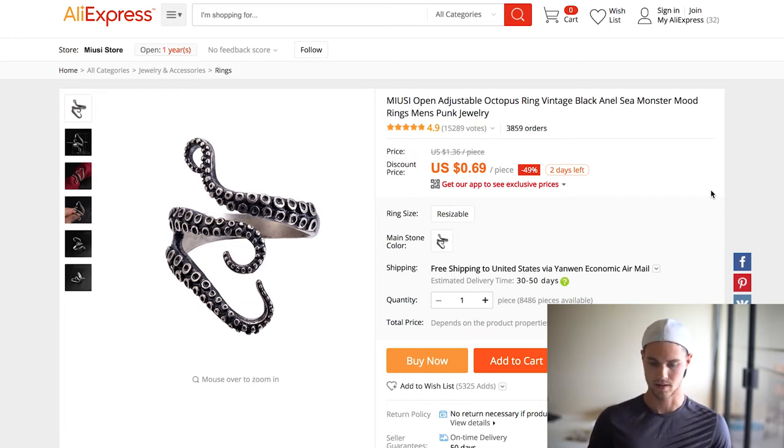The next one is really interesting because I sold this myself during Halloween and it did pretty well. It's this octopus ring, which is kind of weird in my opinion, but people seem to like it. It's only 70 cents, and shipping is like a buck fifty, so you're under three dollars — your profit margin is great. And this product is so diverse: you can advertise on octopus pages, ocean pages, but also when you think about who buys this kind of stuff — goth, emo — that just opens up all kinds of doors. It did really well for me for Halloween, and as you can see, about 3,800 orders.